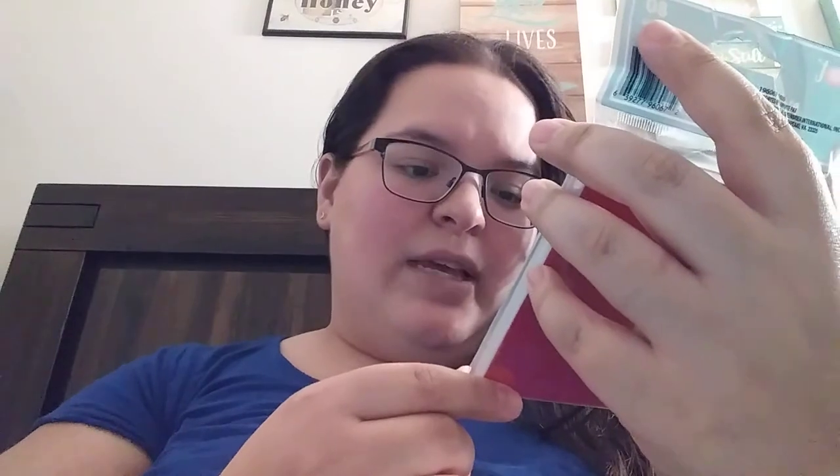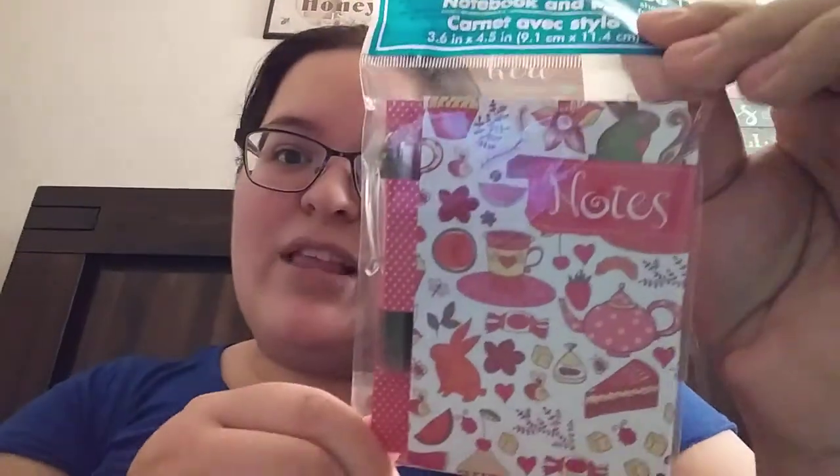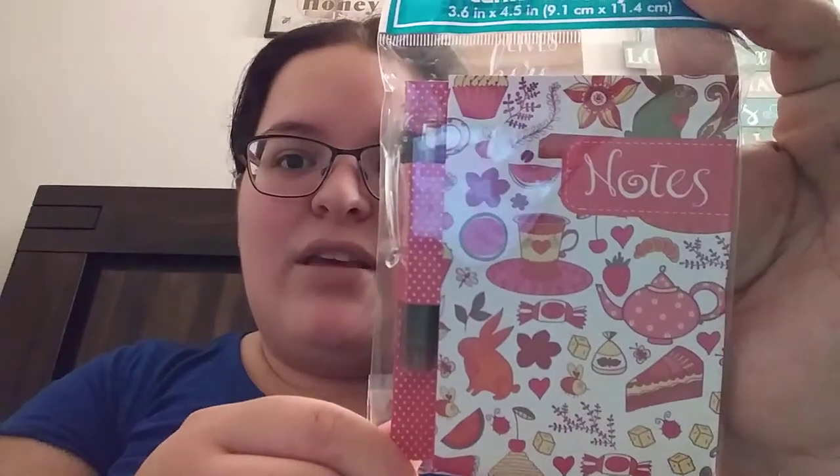And then lastly in here is this cute little notebook that has little bees and butterflies, there's a bunny, and things like tea, maybe sugar cubes, cake and stuff like that. Very, very cute.